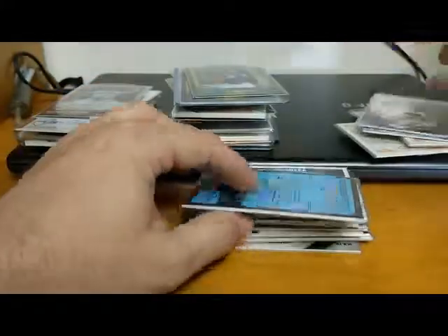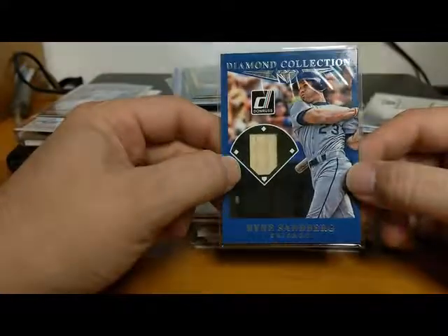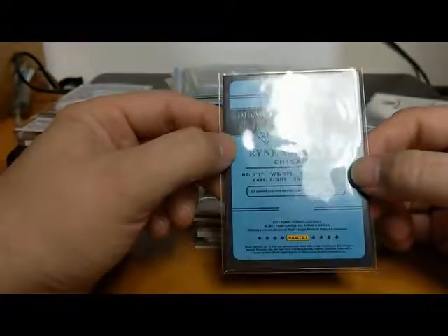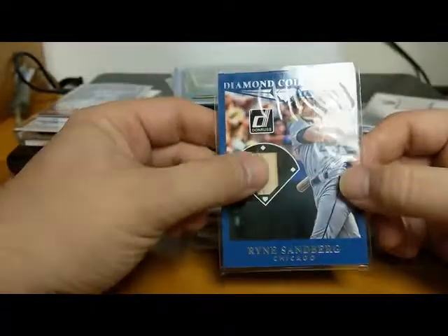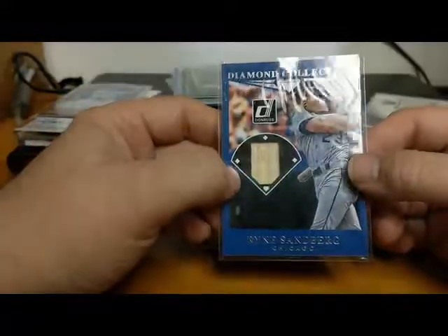We got another Cubs Hall of Famer - Ryne Sandberg, 2017 Donruss Diamond Collection - that is a nice card. Sandberg is probably one of the best second basemen of all time. He started with the Phillies but they made the mistake of getting rid of him and Ryno flourished with the Cubs.